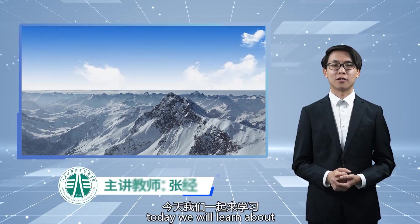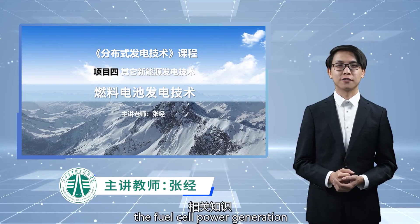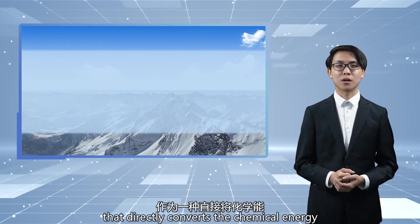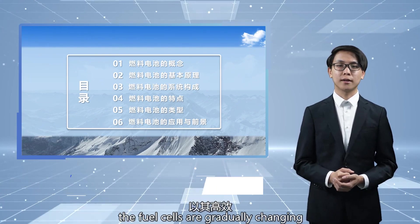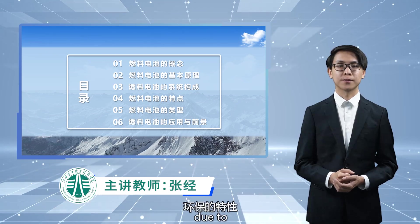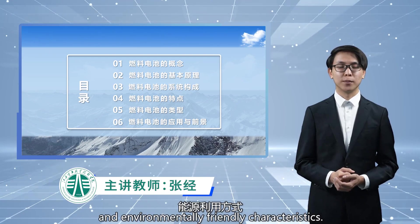Hello everyone. Today we will learn about the relevant knowledge of the fuel cell power generation technology together. As a device that directly converts chemical energy into electricity, fuel cells are gradually changing our energy utilization method due to their efficient and environmentally friendly characteristics.